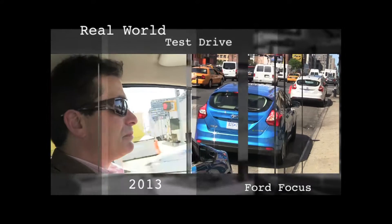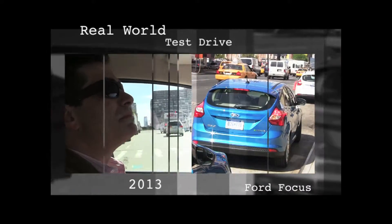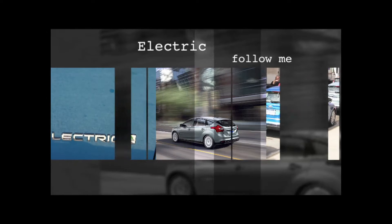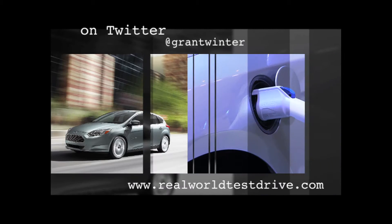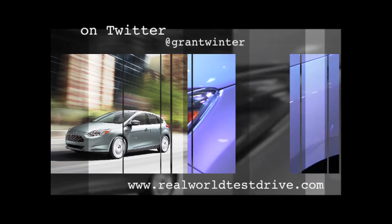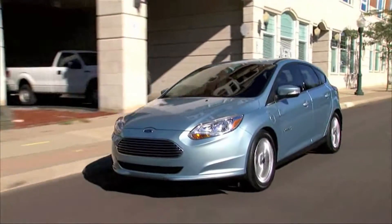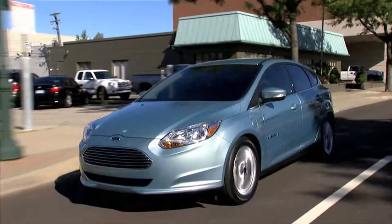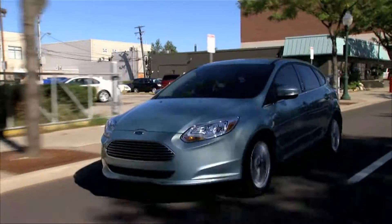If you're wondering if electric cars are just a fad, I'm probably not going to be able to answer that question. I can, however, tell you that yet another major manufacturer has joined the all-electric parade. This time, it's Ford — the same company that put America on wheels about a hundred years ago.